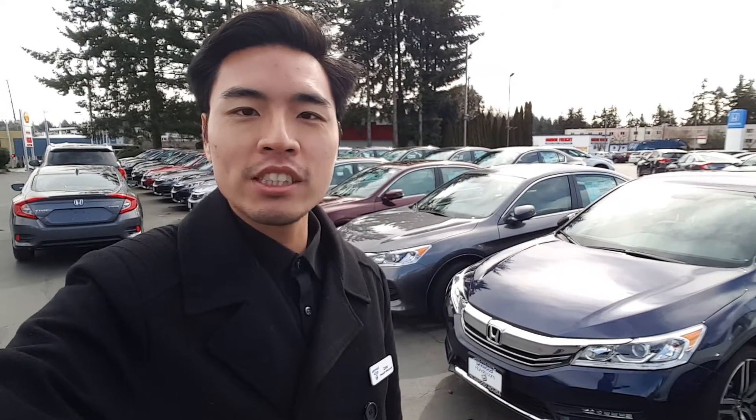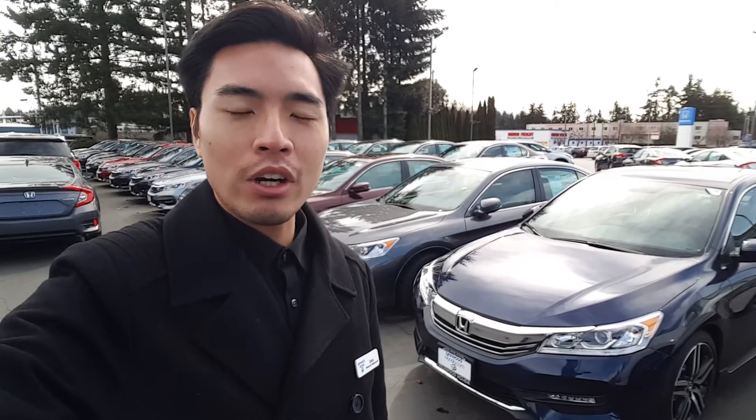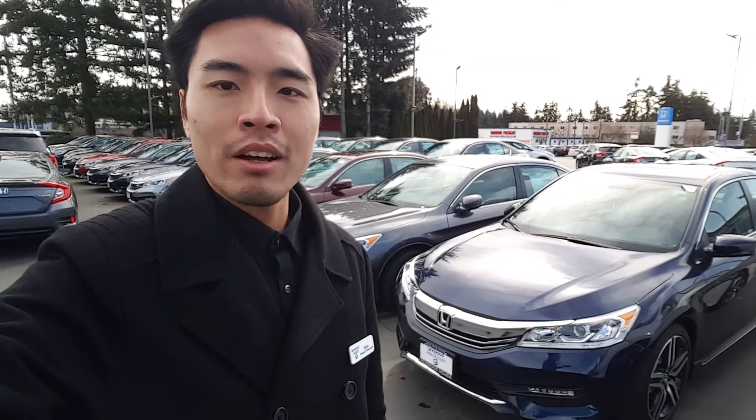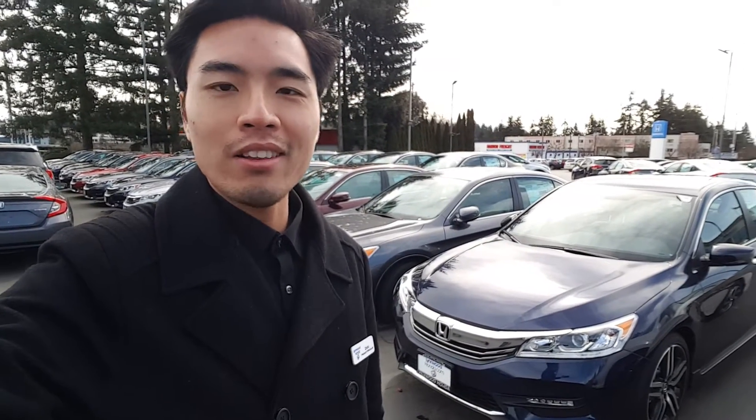Good morning, Rob. This is Zoe here at Linwood Honda. Thanks for inquiring about our Honda Accord Obsidian Blue EX-L with Honda Sensing. I've got the car right here and the keys — the exact car you were looking at online.